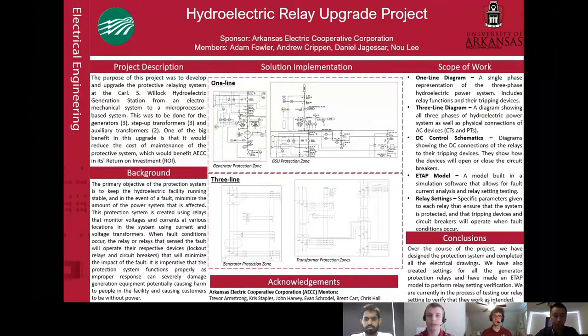The purpose of this project was to develop and upgrade the mechanical predictive relaying system at the Carl S. Woolock Hydroelectric Generation Station to a microprocessor-based system. The significance of this project is that it would improve the overall efficiency of the generating station by reducing the cost and maintaining the protective relaying system. This upgrade for the generation included the upgrading of the protective relaying system for the station's generators, separate transformers, and auxiliary transformers.